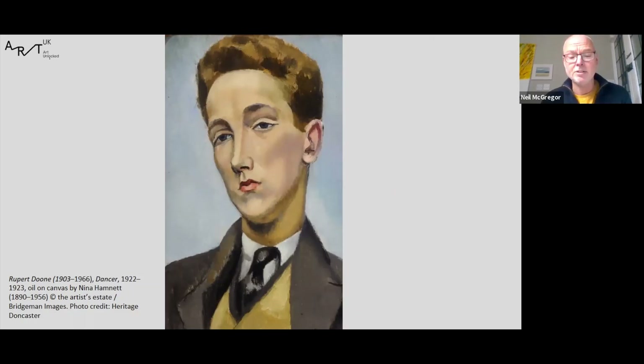At 19, Doone left London for Paris where he danced with the Swedish Ballet and became the lover of Jean Cocteau. Later, he was the last premier dancer to be engaged by Serge Diaghilev for the Ballets Russes — an incredible life for a young man from Redditch.